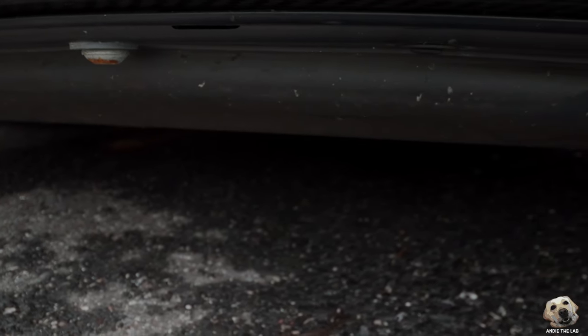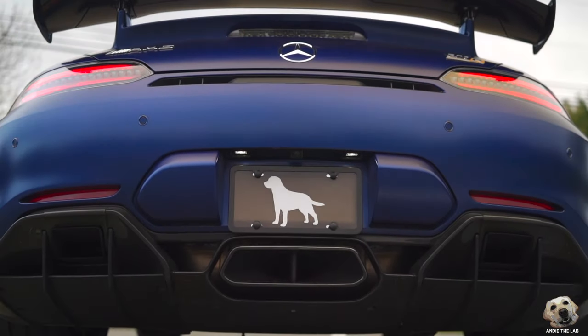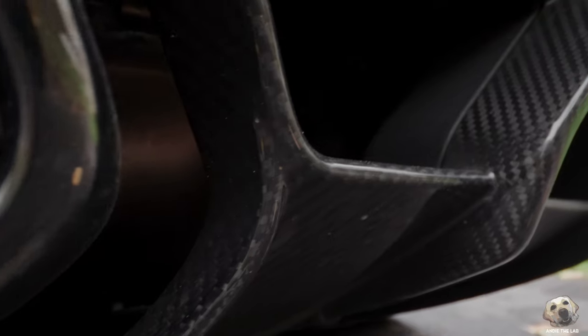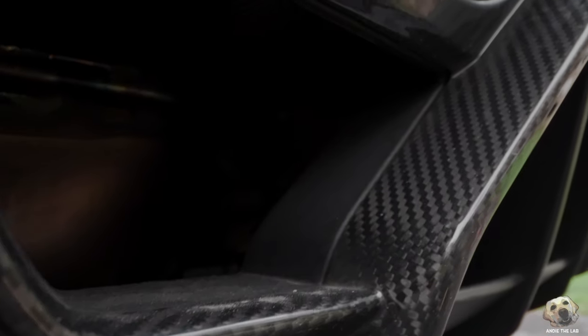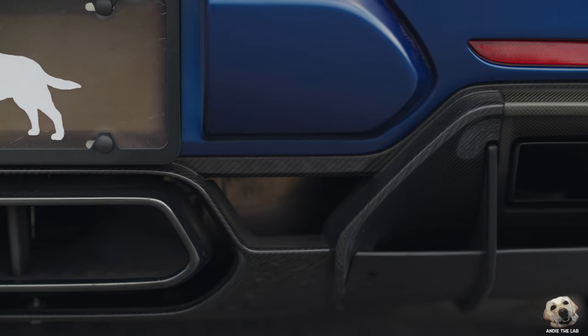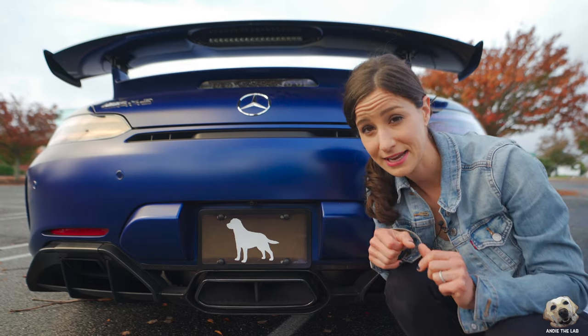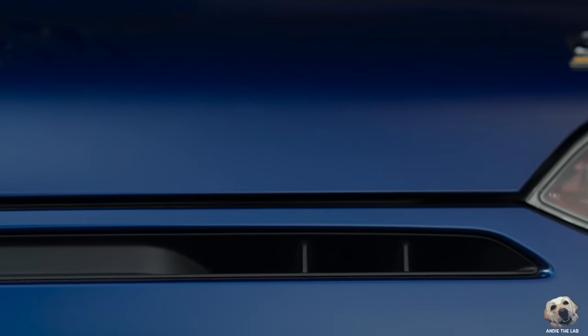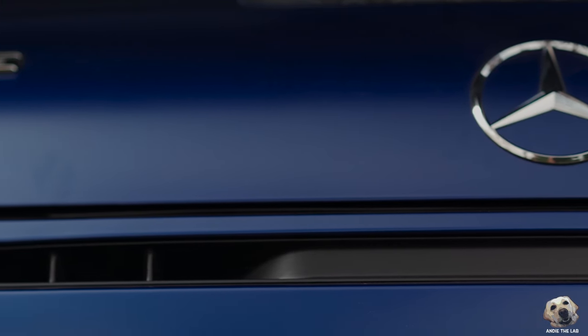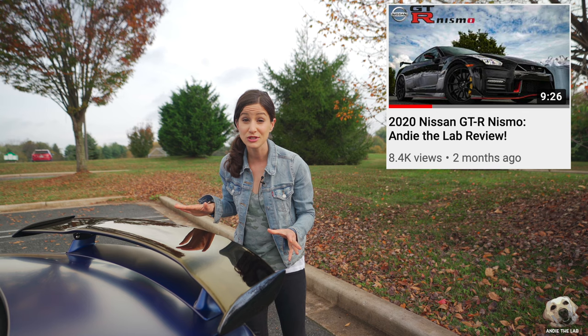Come to the back and look at this insane exhaust system. Unlike the normal GT, this is a titanium exhaust system, and by utilizing this system it saved 13 pounds of weight. You see the gap right here — that's not some sort of odd design choice. That opening is a channel to let hot air escape and prevent heat soak in the rear.